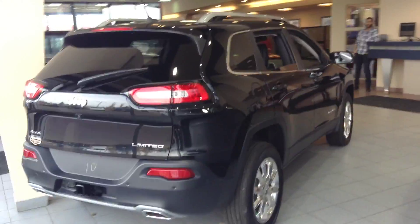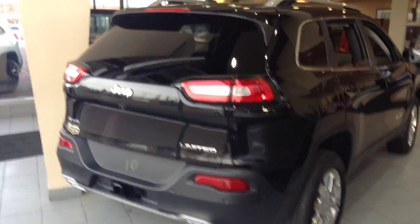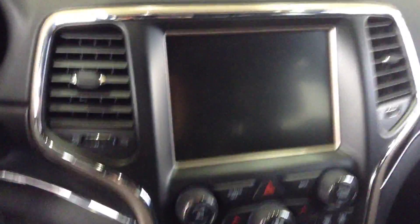Right beside on the left we do have a Jeep Cherokee. Let's take a quick peek in our Grand Cherokee though — 8-inch touchscreen display.